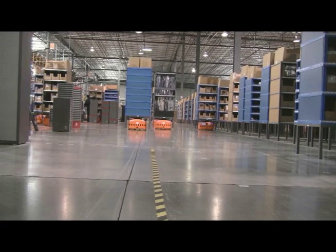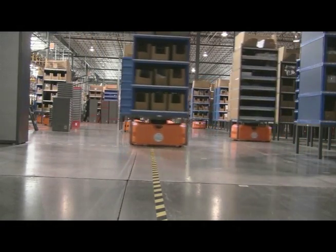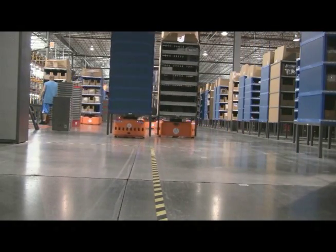In all, robots handle 65% of the items shipped from this warehouse, or an average of 16,000 items every day.